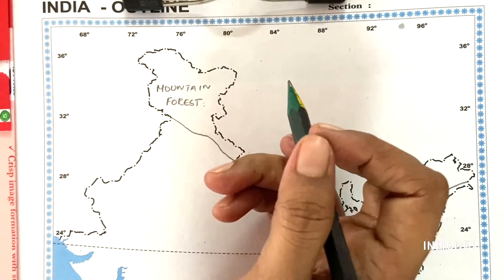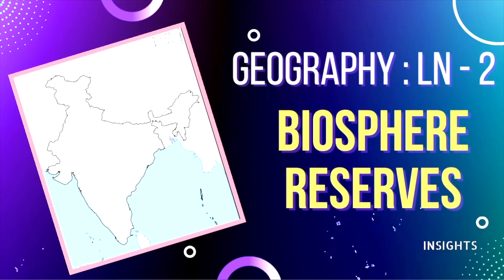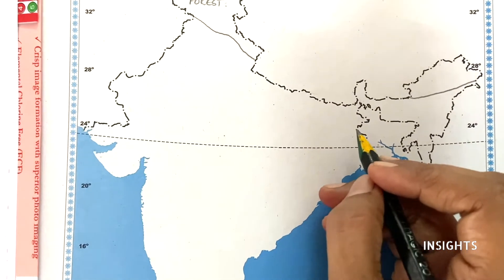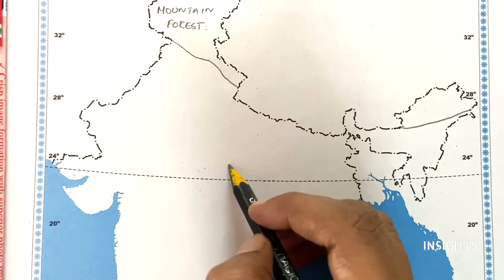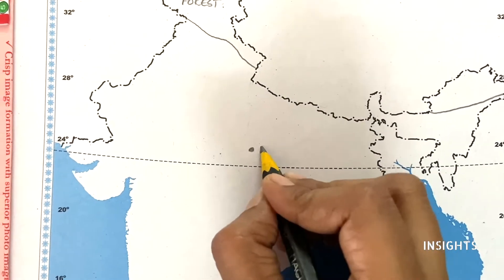Next let us move on to mark the biosphere reserves. The book question is called Panna. So Panna is a reference — you have to use a two-way reference. Straight to this tip of Nepal and straight to this tip. So let us put a dot here — this is Panna.